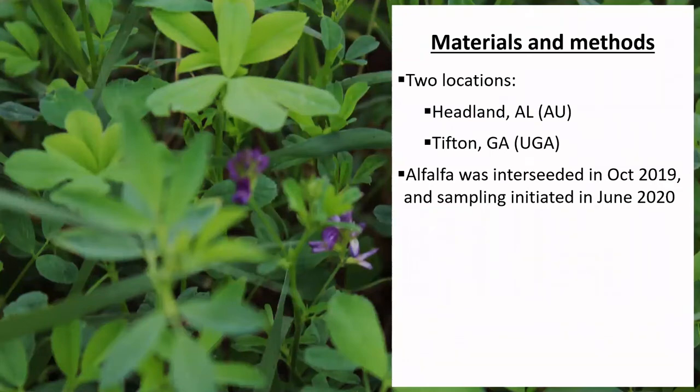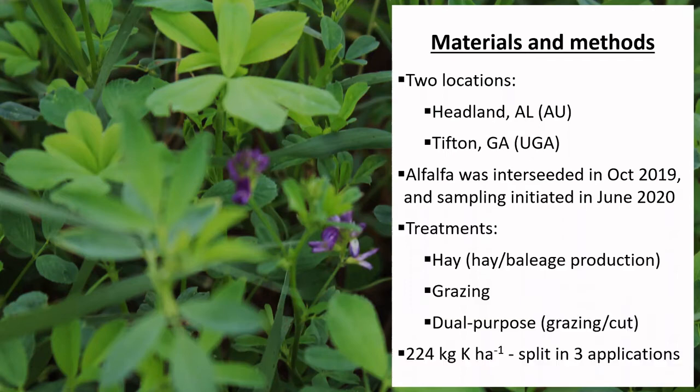This study was conducted in two locations: Headland, Alabama and Tifton, Georgia. Alfalfa was interseeded into well-established Bermuda grass pastures in October 2019. The first year of sampling started in June 2020. In this study, we are evaluating three management strategies: harvesting the area for hay or baleage production, managing under grazing management, or under a dual-purpose system, which involves cutting or grazing depending on the time of the year.